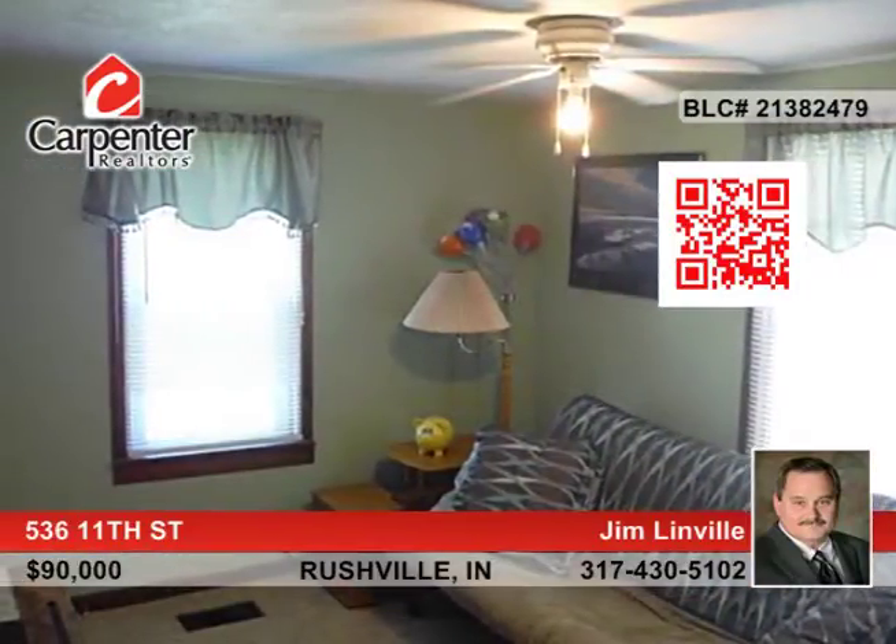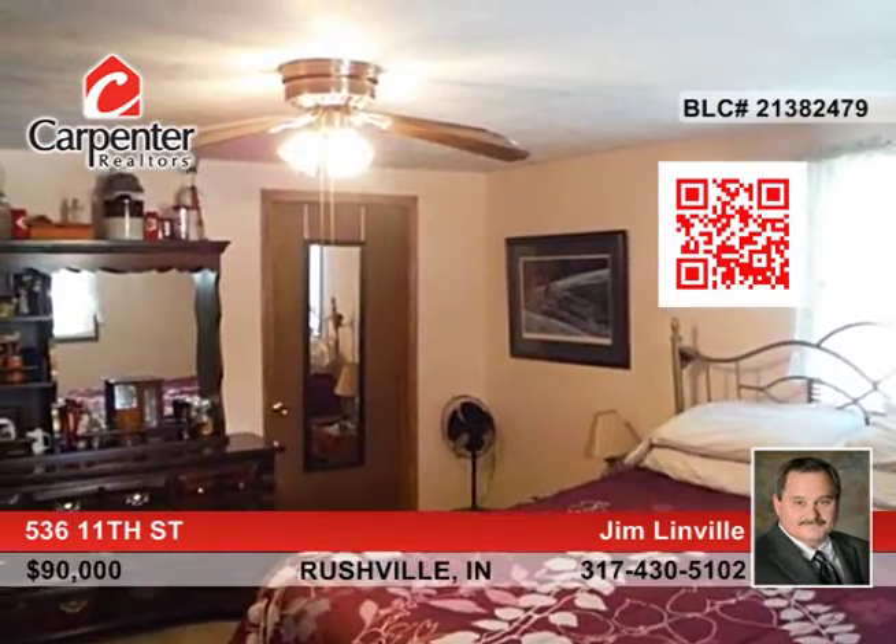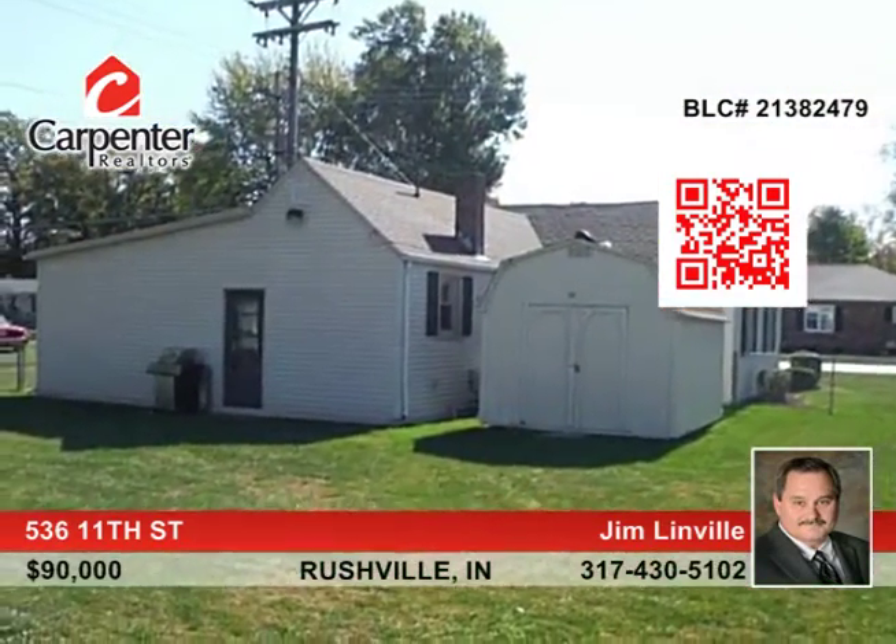This house features a new high efficiency gas furnace and water heater, and a one-year home warranty for peace of mind. Enjoy living close to schools and the park.